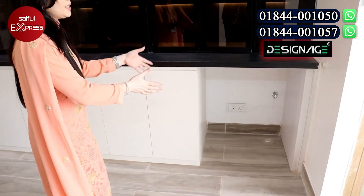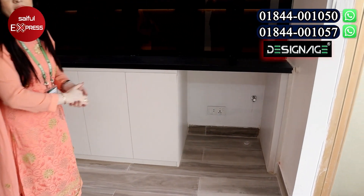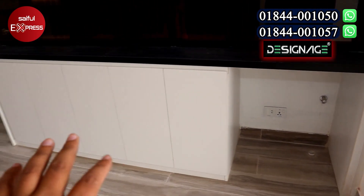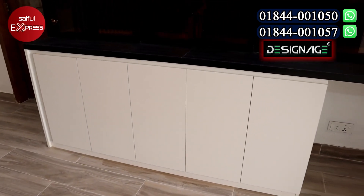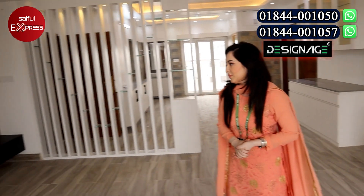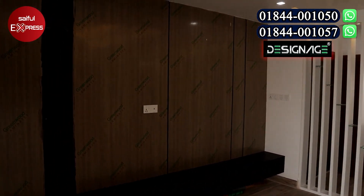We have a washing machine. We have a lot of work done in the kitchen. The washing machine has a lot of space. We have cabinets.